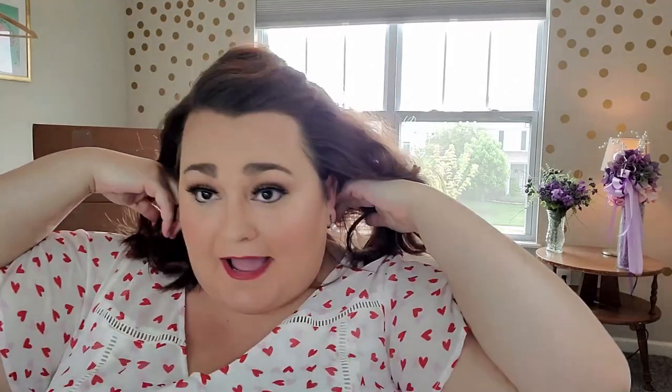I also have on my pearl earrings that I wore on my wedding day. I'm feeling very much the specialness and the love today, and I cannot wait to show you everything we have in store.